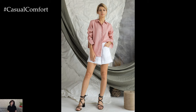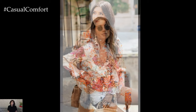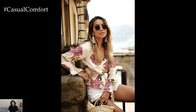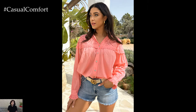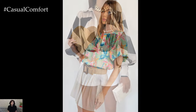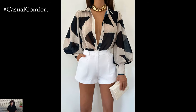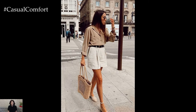One of the greatest advantages of the shorts and blouse combination is its ability to transition seamlessly from day to night. For a daytime look, opt for light, breathable fabrics and minimal accessories — a pair of espadrilles or flat sandals keeps the look casual and comfortable. As the day progresses into evening, a few simple changes can elevate the outfit: switching from flats to heels or wedges instantly adds sophistication, and adding statement jewelry such as bold earrings or a chunky necklace can transform the look. Consider swapping a casual blouse for a more elegant option with embellishments or a silky texture, and a clutch or small, chic handbag completes the transition to a polished evening ensemble.